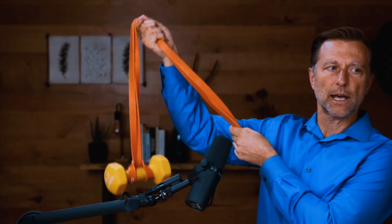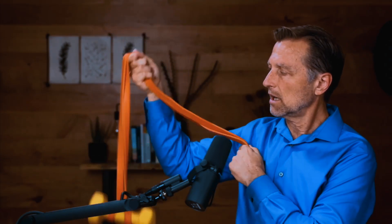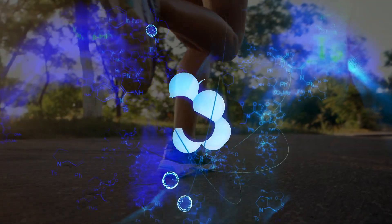Now, if we attach some fascial tissue to the weight and do that, I'm still lifting the weight, but I'm using a lot less energy because I'm using the free energy from the elastic band that gives you a lot of transfer of energy. Running, jumping, et cetera, is not just about contraction and relaxation of muscles. It's about the loading of the tendons and ligaments and fascia and then releasing it.